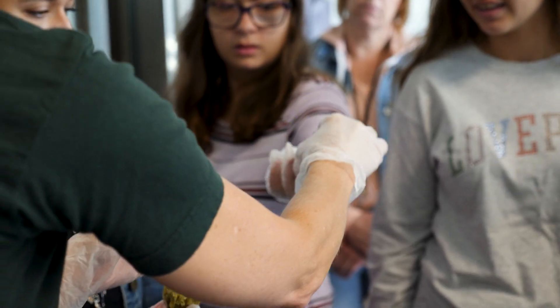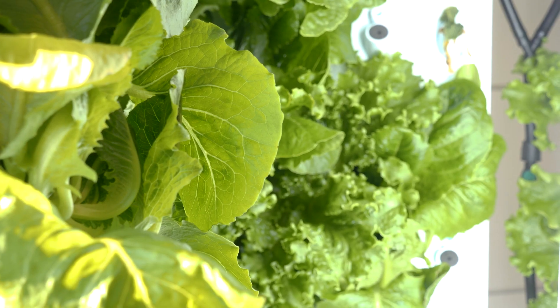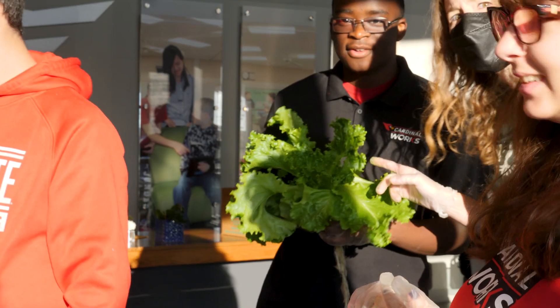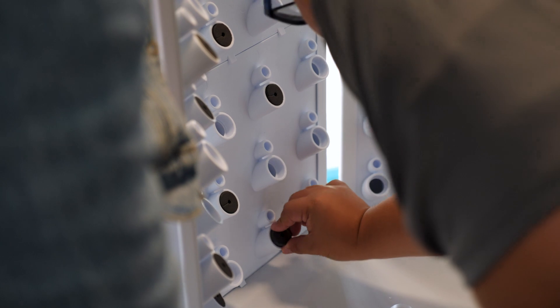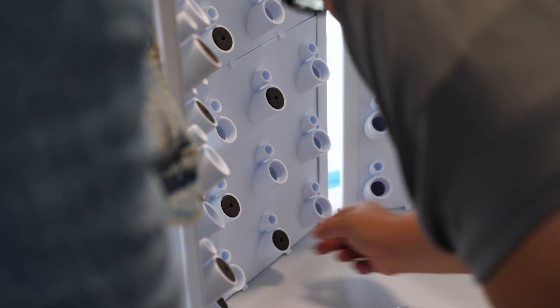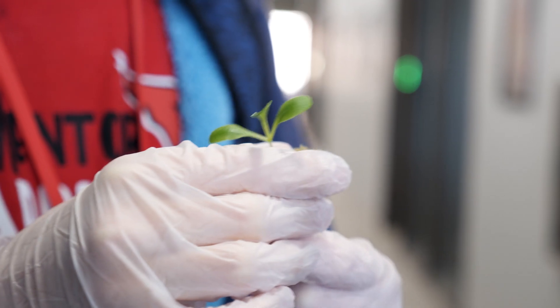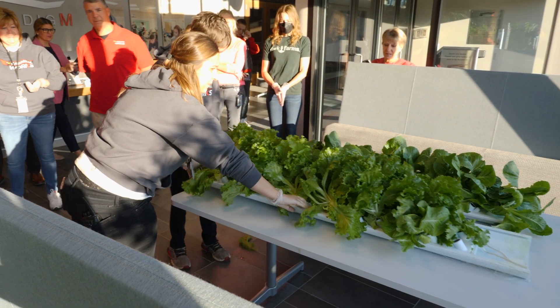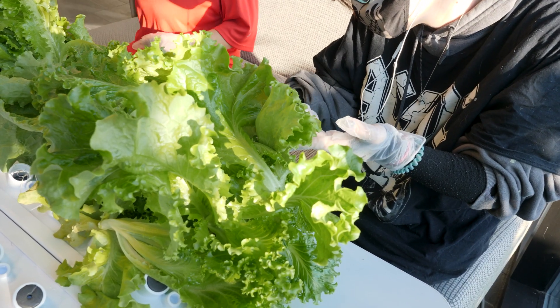I'm growing some lettuce and also some spinach. This year we have expanded our Cardinal Works program. We always had an adult Cardinal Works program for 18 to 22 year olds. This year we expanded into 11th and 12th graders, and our Cardinal Works program this year was able to take on this project as one of our new job sites.